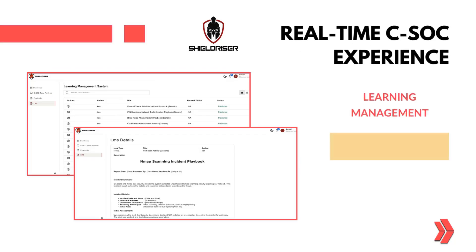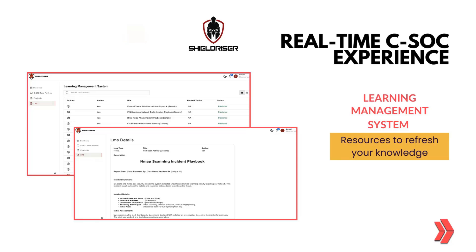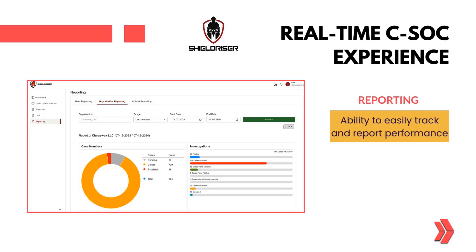Our LMS provides resources to refresh your knowledge, ensuring you stay up-to-date with the latest cybersecurity practices. Track and report your performance easily with our comprehensive reporting tools, helping you to monitor your progress and identify areas for improvement.